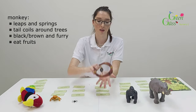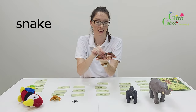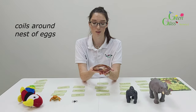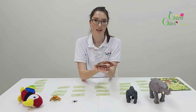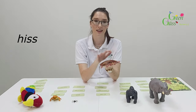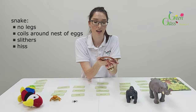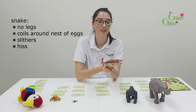So thirdly, I've got a snake. Snakes have no legs — no legs at all. It curls around a nest of eggs. It slithers through the jungle and also hisses. So remember: snakes have no legs, they curl around a nest of eggs, they slither through the jungle and hiss like a snake.